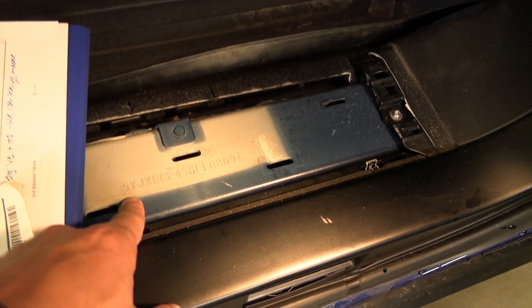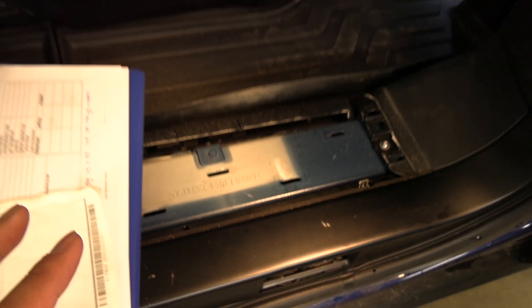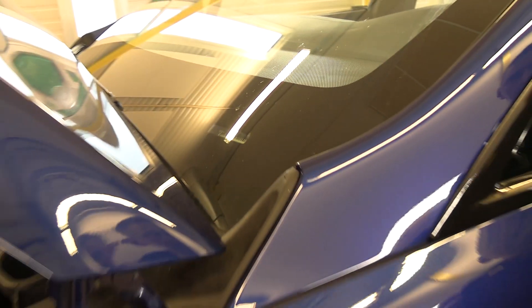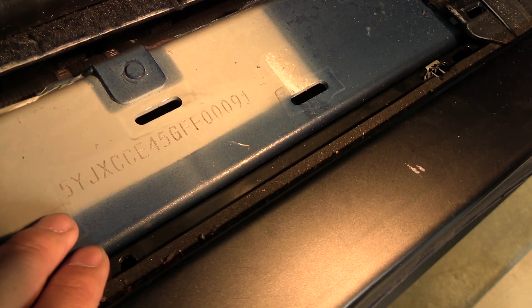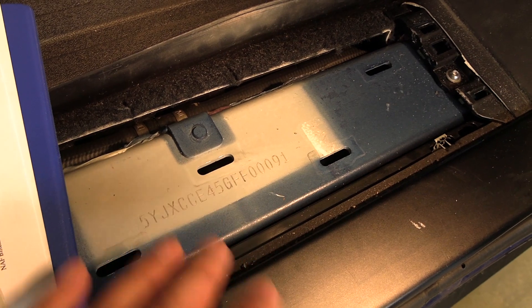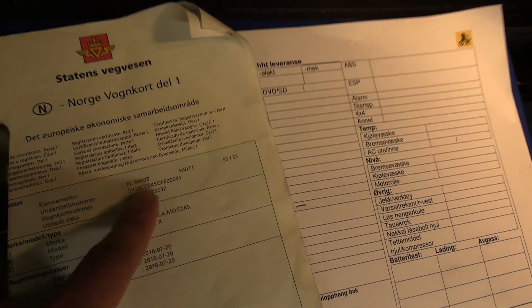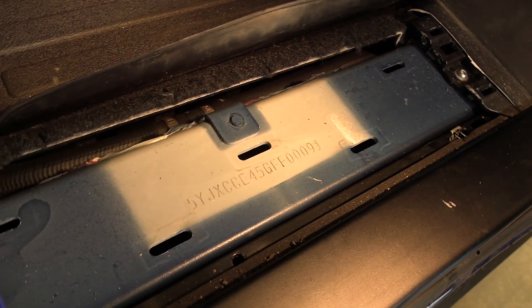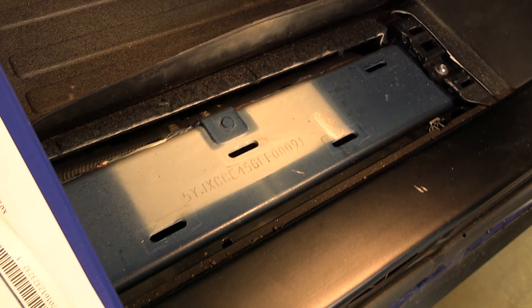Here we have the VIN — what they call the chassis number — and you can see it's been engraved into the chassis. You can't just trust the chassis number in the windscreen, because you can buy a new number on eBay and replace it. Here it's much harder to fake, because you'd have to sand it down and put a new number in. You can see it looks original — there haven't been any changes, which is important in case of fraud.